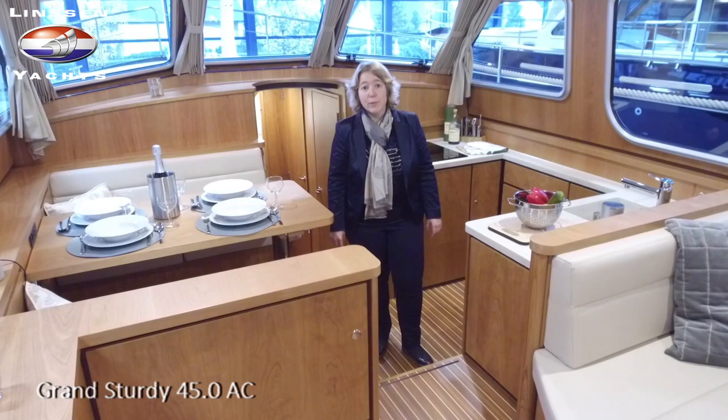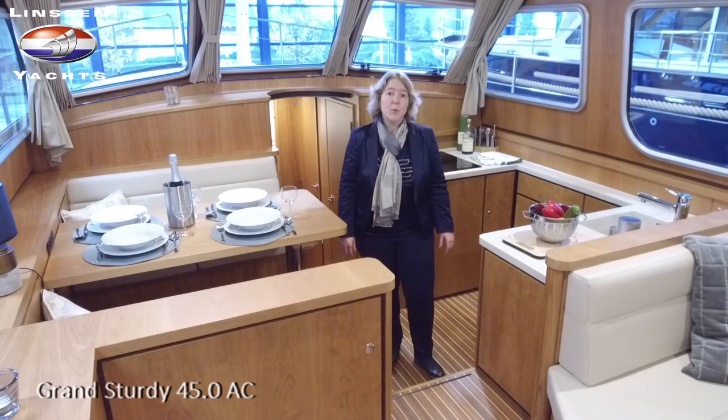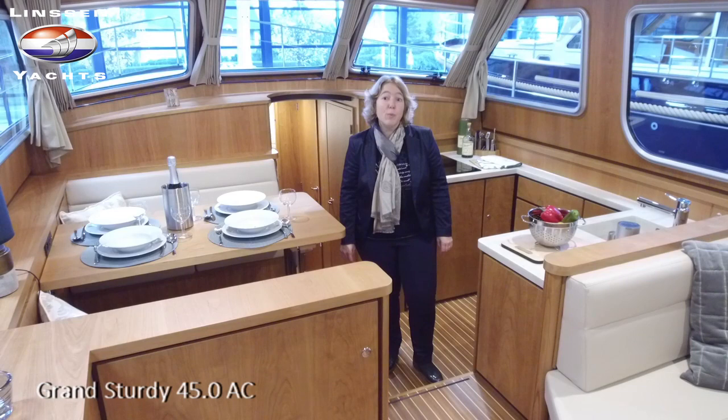Welcome back to the vlog of our 45.0 AC. You have seen the boat in production and now she's here in the showroom. We introduced her last week during the Linsen Yards boat show and she will travel with us to Boat Düsseldorf in January. I will show you a couple of features of this boat.